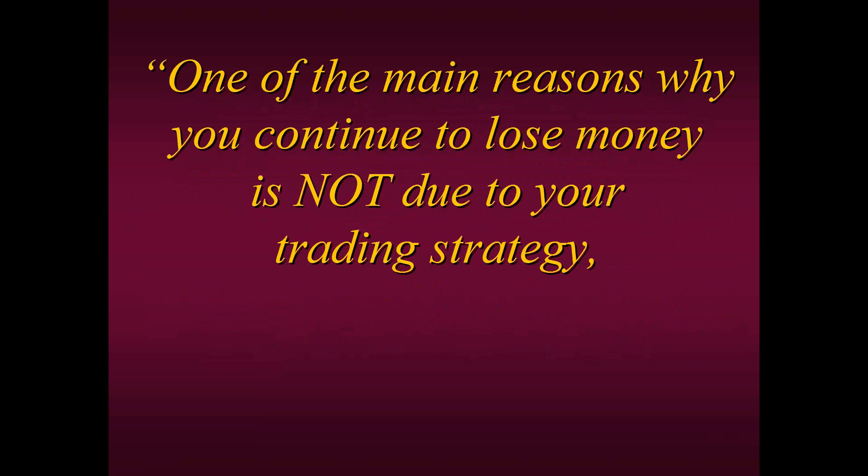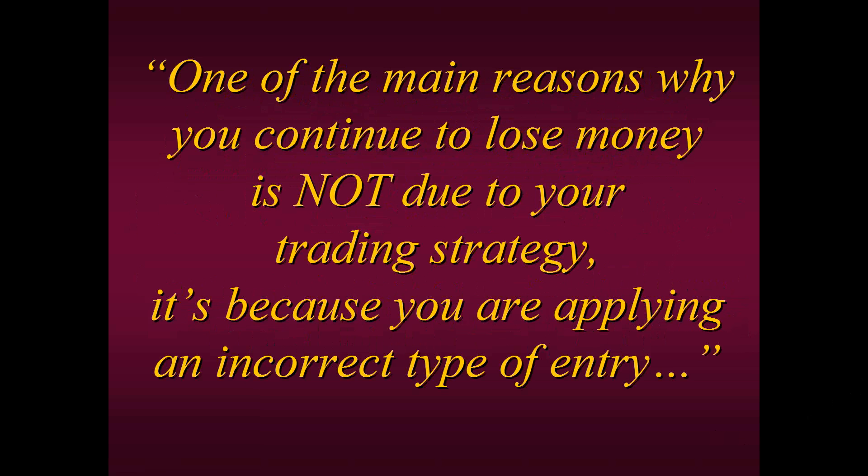In other words, if you're losing money, your trading strategy must not work very well — it must be faulty. They said, 'No, it's not really your trading strategy. It's because you are applying an incorrect type of entry.' So I didn't understand what that meant. I said, 'How can it be an incorrect type of entry? When the strategy generates a buy signal, I buy. When it generates a sell signal, I sell. What is wrong with my entry?'